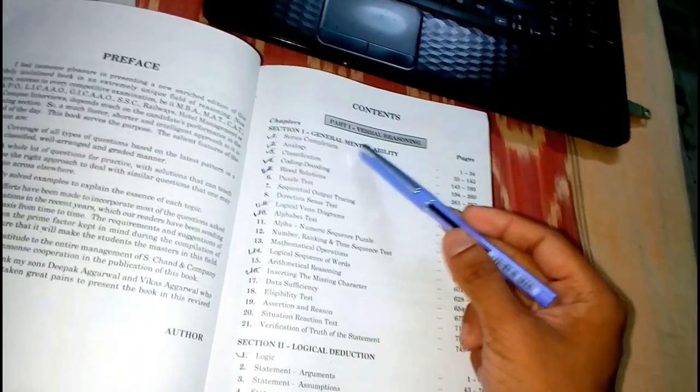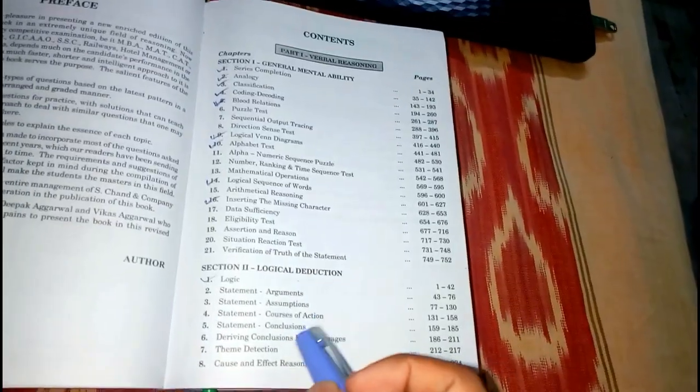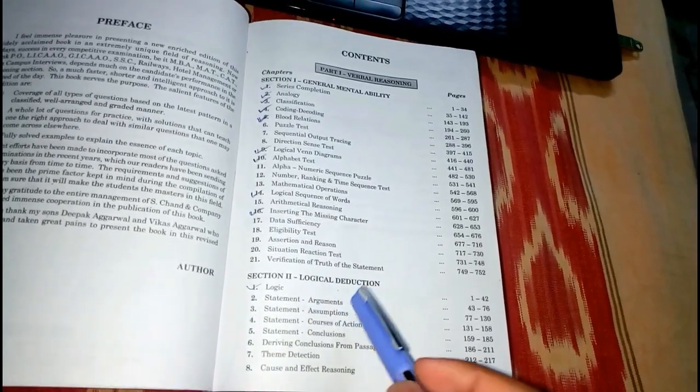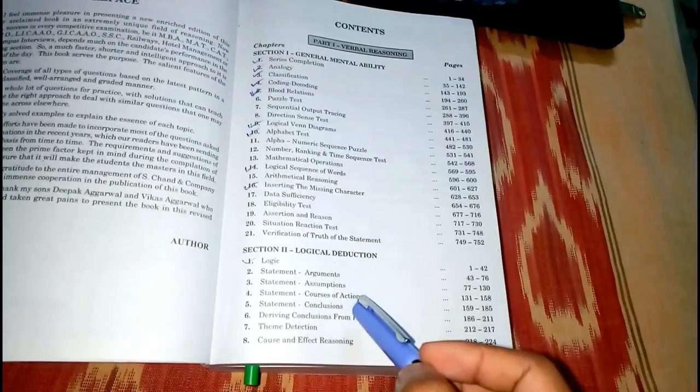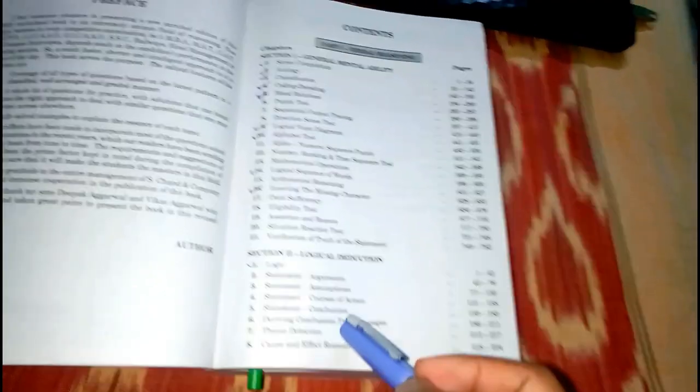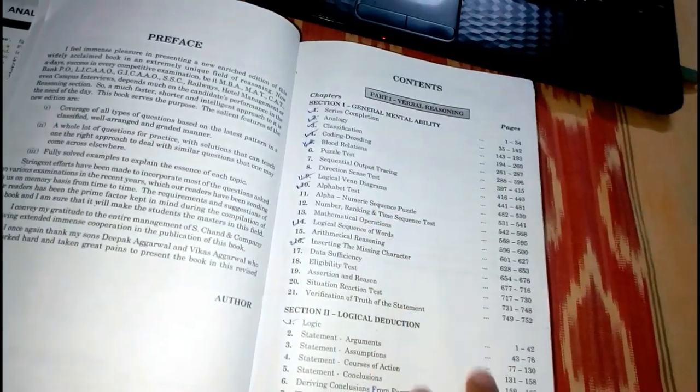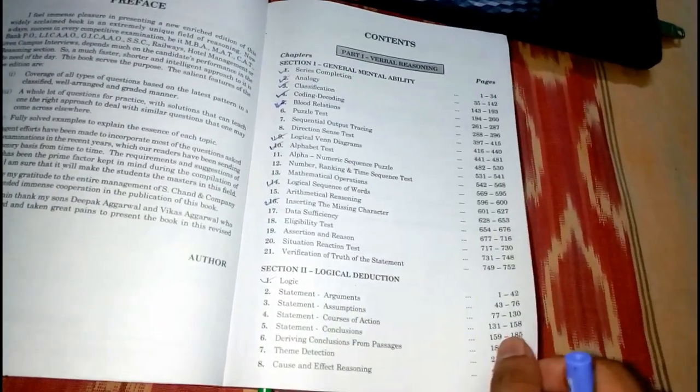Continuing from Section 1, there is also data sufficiency, eligibility test, assertion and reason, situation reaction test, and verification of truth of the statement. In the logical deduction section, the chapters are: logic, statement and argument, statement and assumption, statement and causes of action, statement conclusion, deriving conclusions from passages, theme detection, and cause and effect.